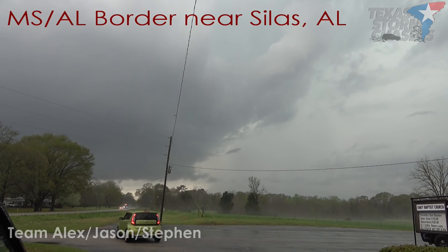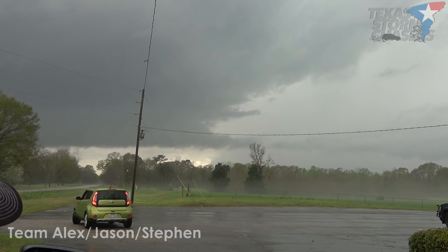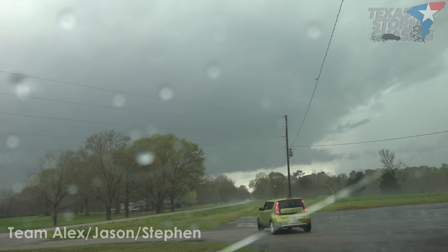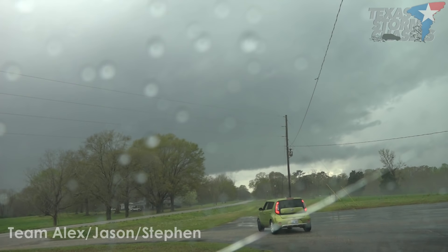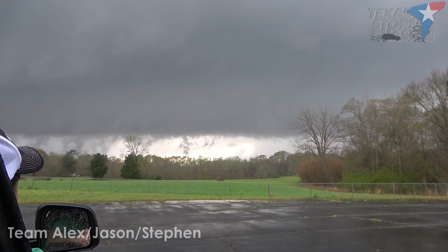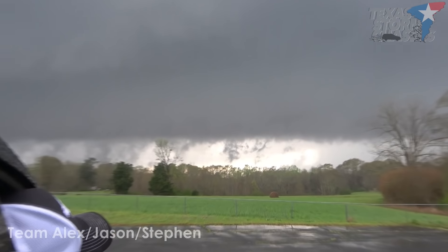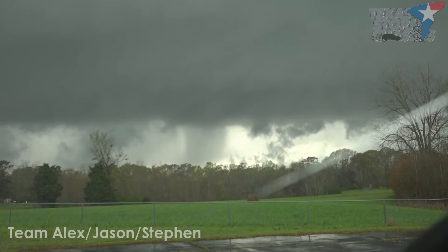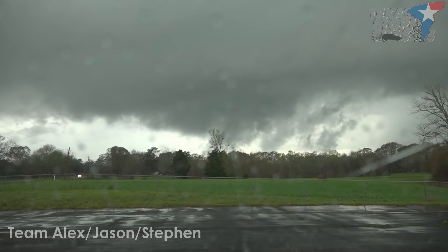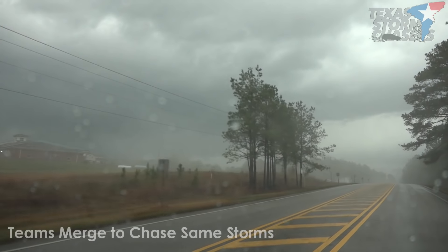Visibility here is great. That storm exiting Hattiesburg — I keep seeing it, and that's why it is the one. That's the one I really like.